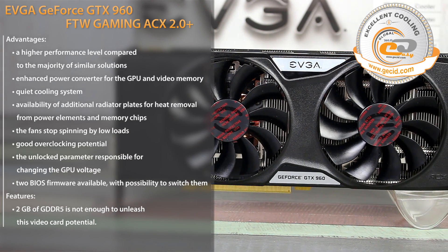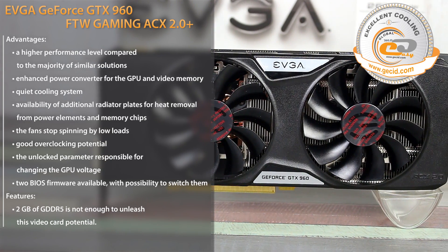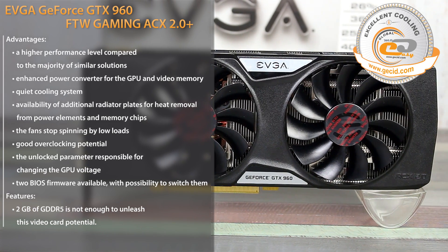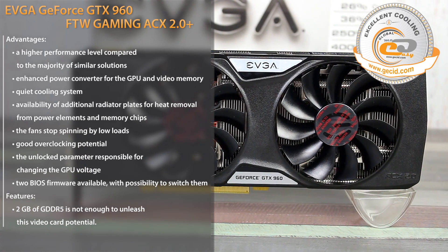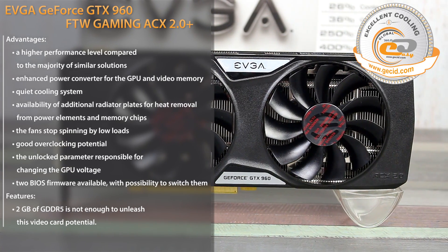However, if you would like a more balanced solution, it is worth considering the 4GB version. Fortunately, the EVGA model line does have such a sample. It costs $20 more, but taking into account modern trends in computer games, this overpayment would be justified in the long run.